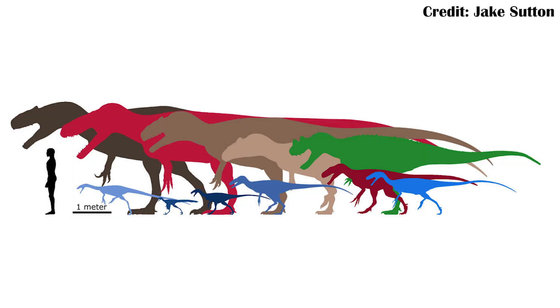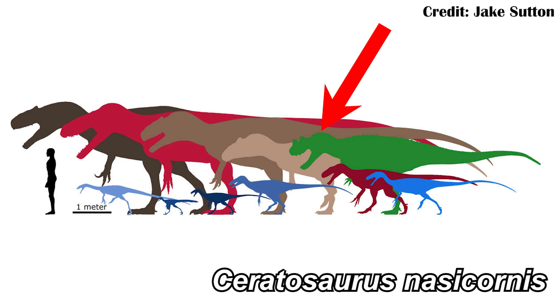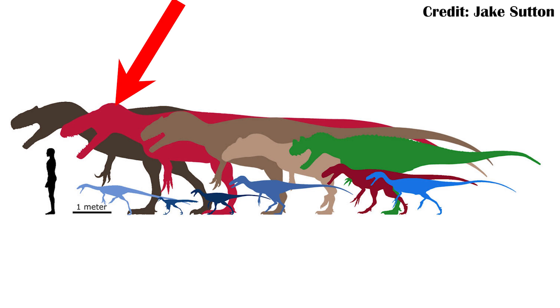Daniel Chure, when describing these three bones as Saurophaganax, did look at traits in those bones that are very different from the other theropods in the Morrison Formation. He needed to be really careful because the Morrison Formation has a lot of different large theropods — for example, Allosaurus in two different species, Allosaurus jimmadseni and Allosaurus fragilis, as well as Torvosaurus, a large megalosaur, and even Ceratosaurus. Torvosaurus is the largest theropod definitely known from the formation, with Saurophaganax rivaling that. Many similar theropods, including from the same genera, have also been found in Portugal and Spain.